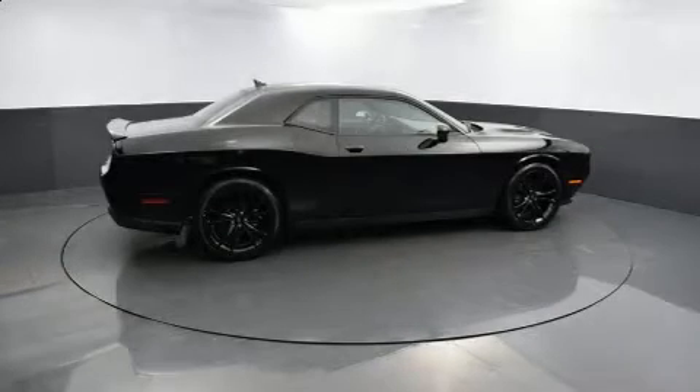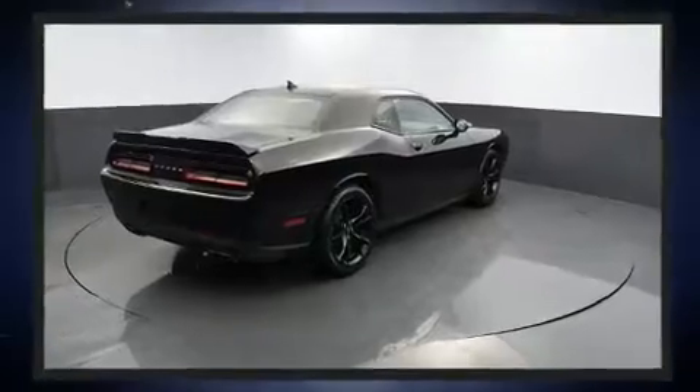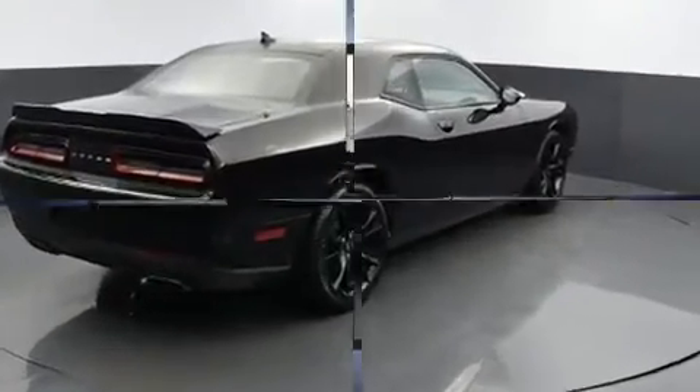Treat yourself to a test drive in the 2017 Dodge Challenger with less than 40,000 miles on the odometer. This car offers power, spaciousness, and durability in a refined and innovative package.